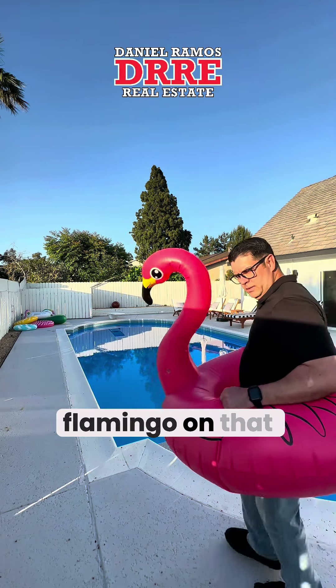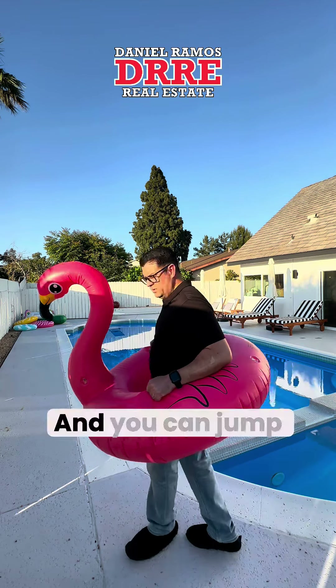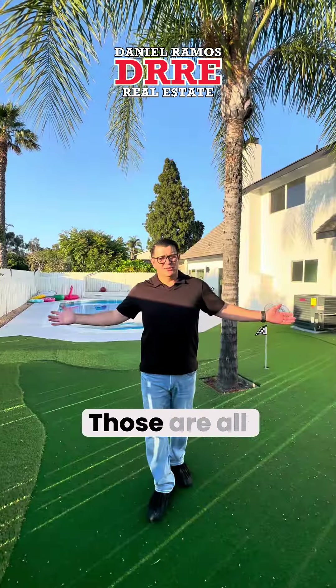Maybe you can be a top sigma like me. After you're done playing golf, you can go ahead and put your little flamingo out — that comes with the house, I think. If not, I'll get you one if you buy this home. And you can jump in the pool — I'm not gonna jump in, so don't even think about it.